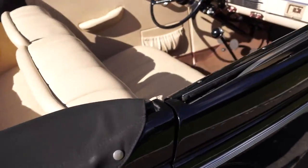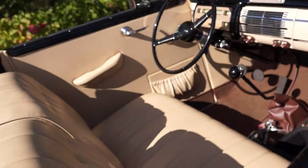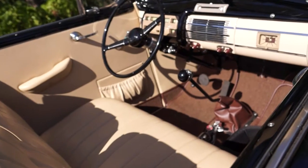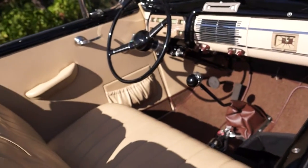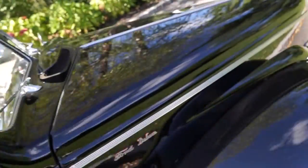The interior is nothing but the best. Everything works in there — all the gauges we have. The clock is not working. It is a four-speed car. LeBaron Bonnet top. Let's take a look at that engine.